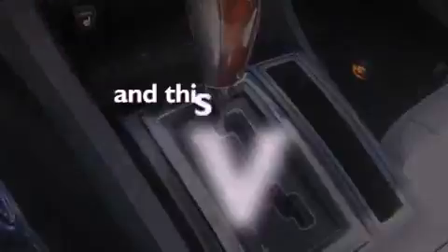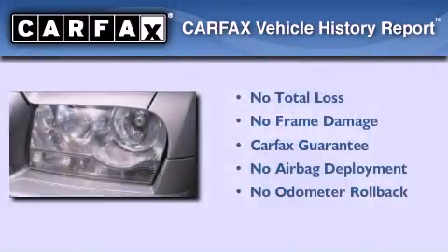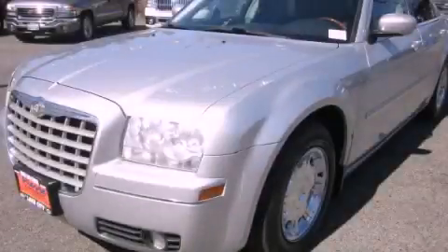This vehicle has fewer than 68,000 miles on the odometer. Not to mention that this Chrysler qualifies for the Carfax buy-back guarantee. Call or visit us right now and arrange your test drive today.